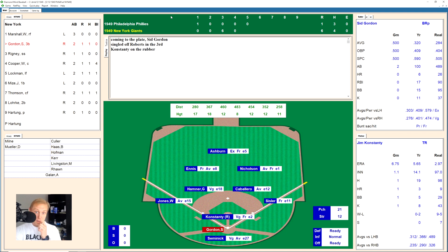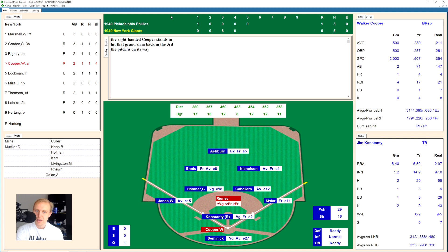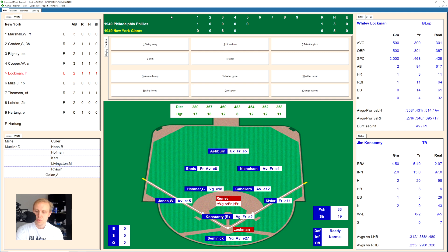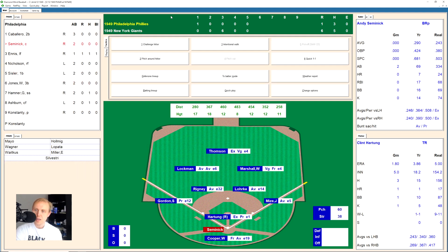Bottom of the fifth — Sid Gordon works a full count and is called out on strikes. Bill Rigney gets a base hit to left center and stretches it into a double. Walker Cooper, who already has a grand slam today, hits a ground ball to short — Hamner throws to first for the out, looking Rigney back to the bag. Whitey Lockman hits a ground ball over to Sisler, who does it himself. We go to the top of the sixth.